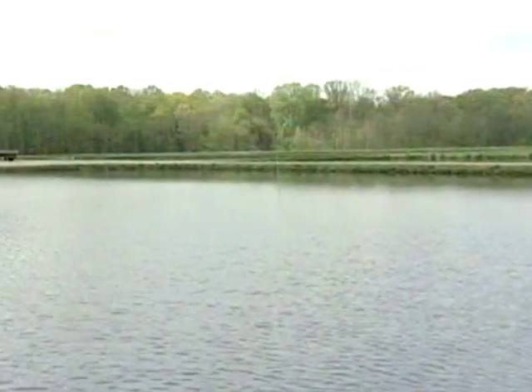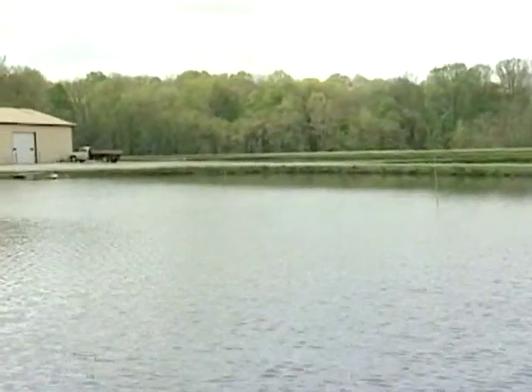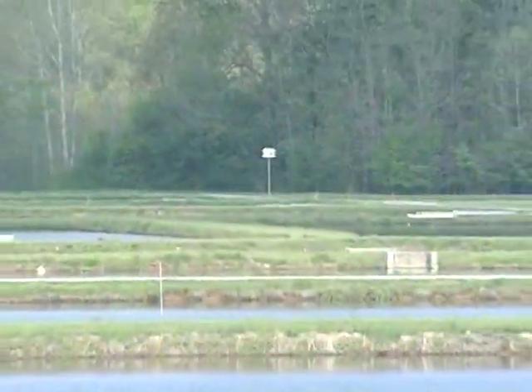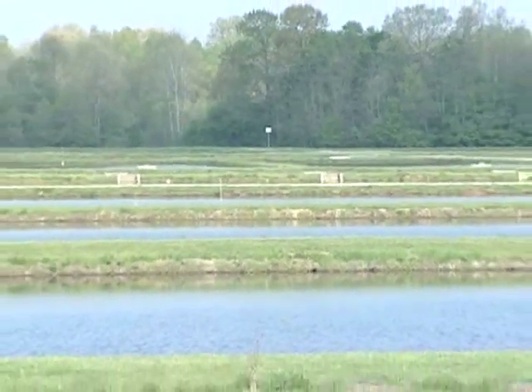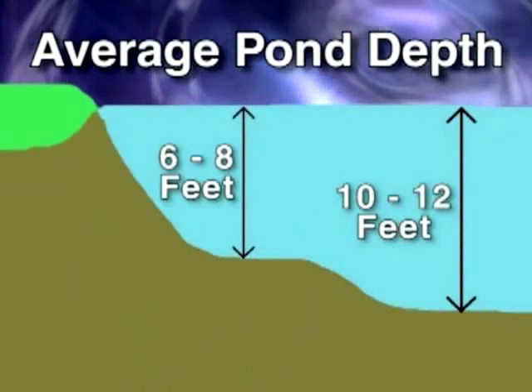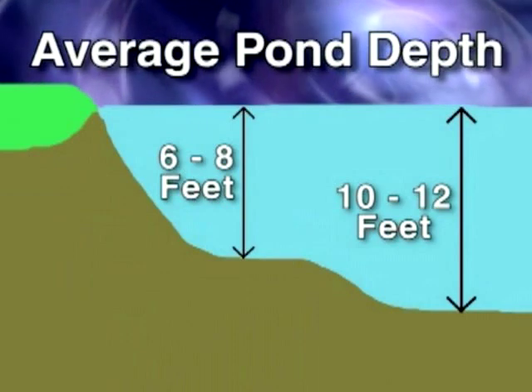The right depth for your farm pond will vary depending on your climate and the fish species you plan to raise. Each pond needs to be deep enough to allow fish to survive through the winter, even if the pond ices over. In the Midwest, a typical pond averages 6 to 8 feet in depth, with a maximum depth of about 10 to 12 feet.